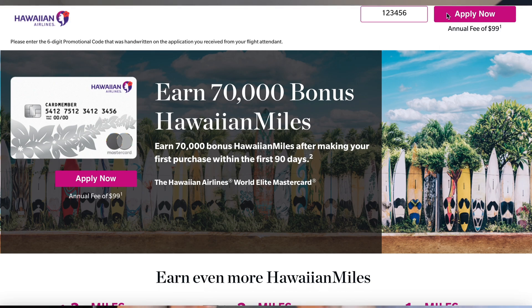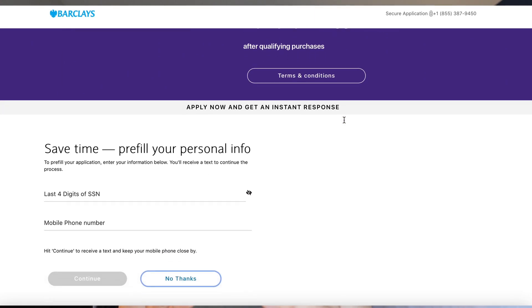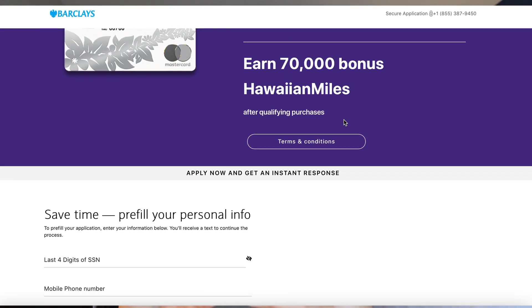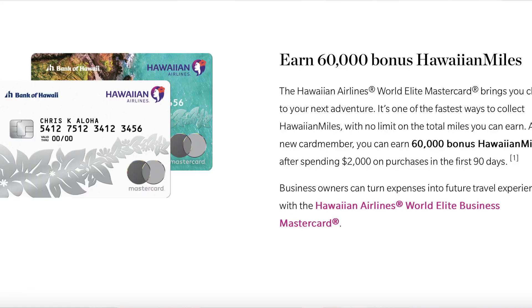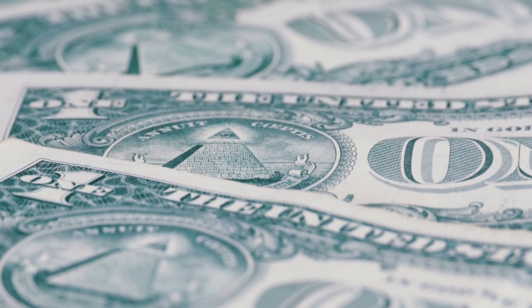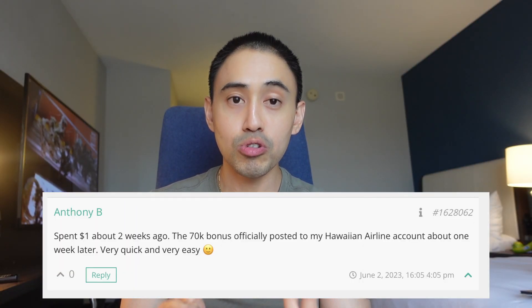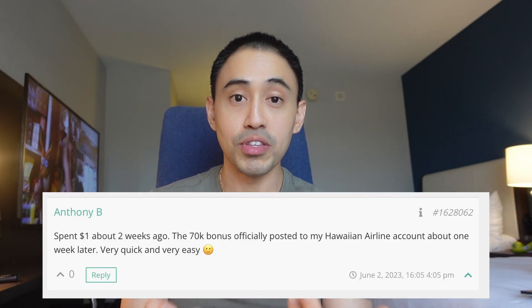Just remember, this is essentially a secret link, because if you go on the website — even in incognito — you'll get the public offer, which is 70,000 airline miles for $2,000 spend. With this secret link offer, you get the same 70,000 Hawaiian Airlines miles for no minimum purchase, so you can pay just $1. On the Doctor of Credit page, someone vouched for this as recently as June 2023, so it does currently still work, to my knowledge.